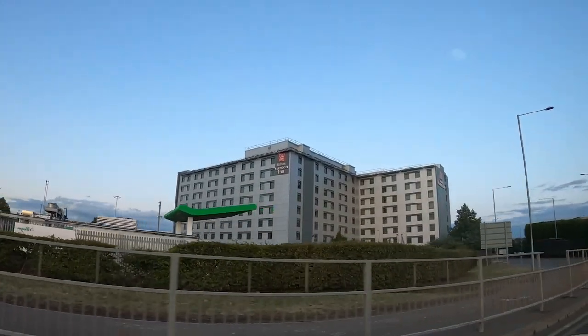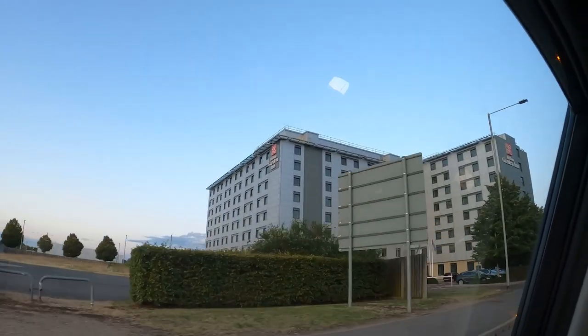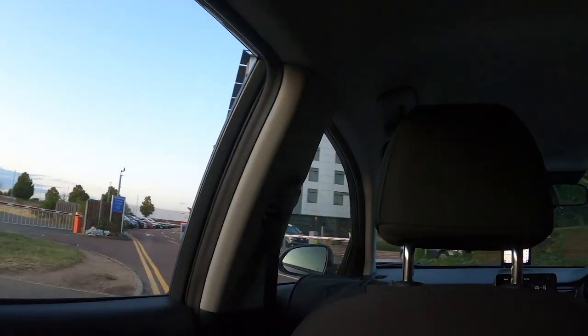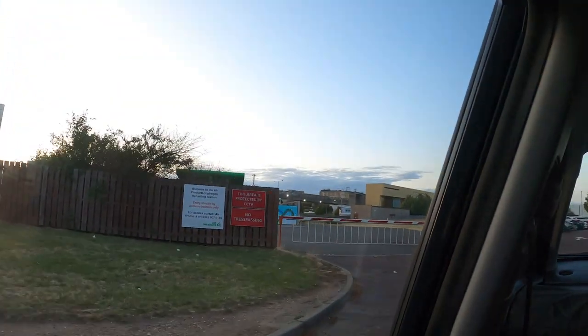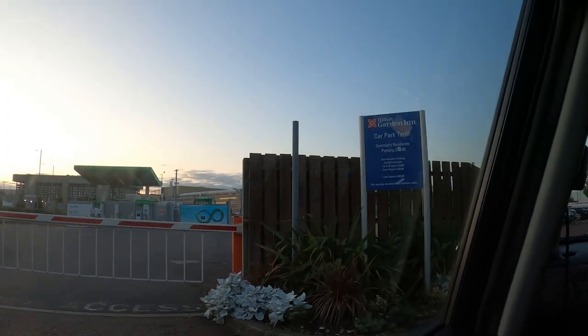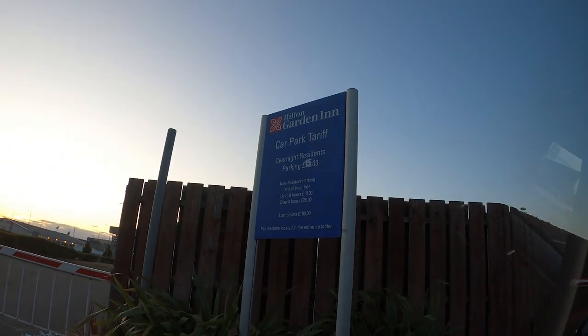Hi, in this video we will show you the Hotel Hilton Garden Inn at London Heathrow Airport. It is the one located by Hatton Cross Underground Station. We will also show you, after the gym, how to get to Hatton Cross Underground Station. You can take the underground to Heathrow Airport from there.